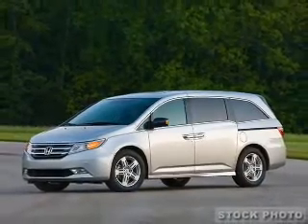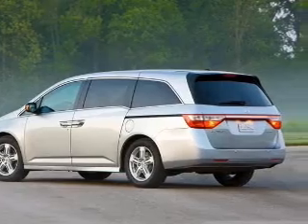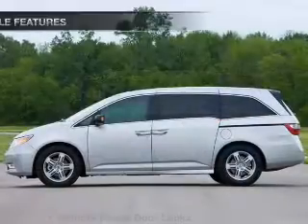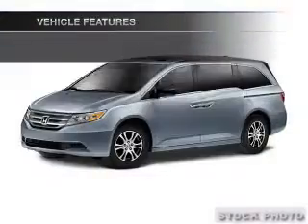With a reliable six-cylinder engine connected to a smooth shifting transmission, brake safely with the anti-lock braking system. And with these notable features, you won't want to miss out on the opportunity to own this amazing ride.